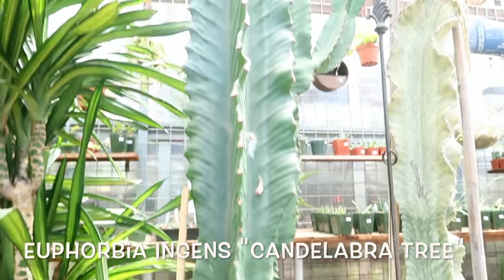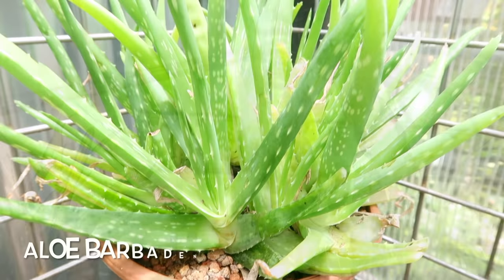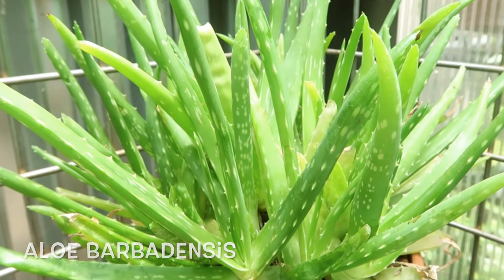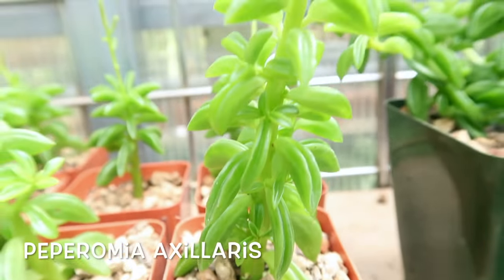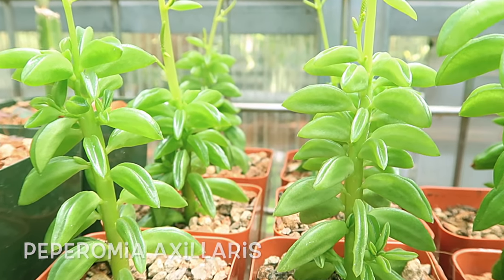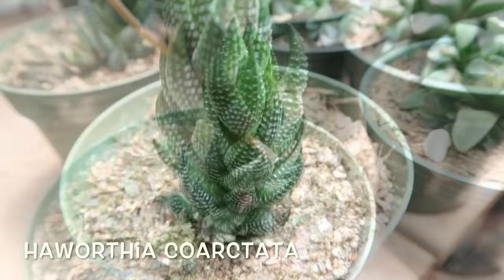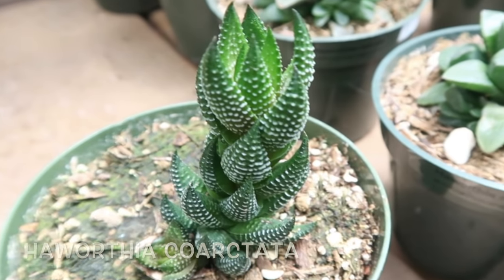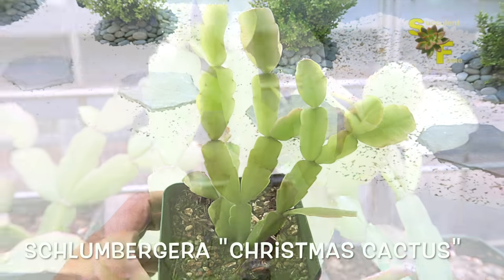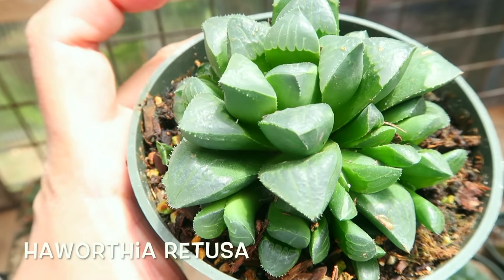This candelabra tree is about 7 to 10 feet tall. This succulent identification project, or 'what's the name of my succulent,' has a part 2, so be sure to subscribe and hit the bell icon.